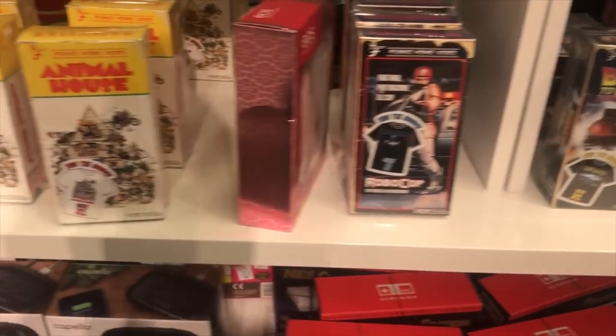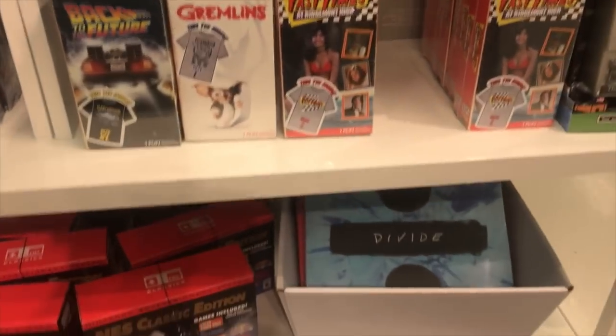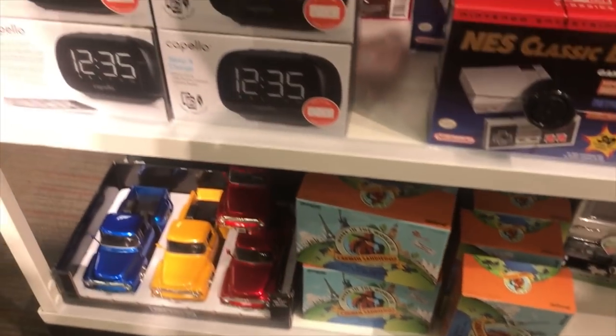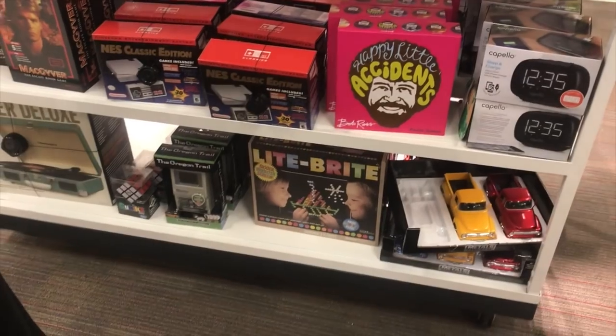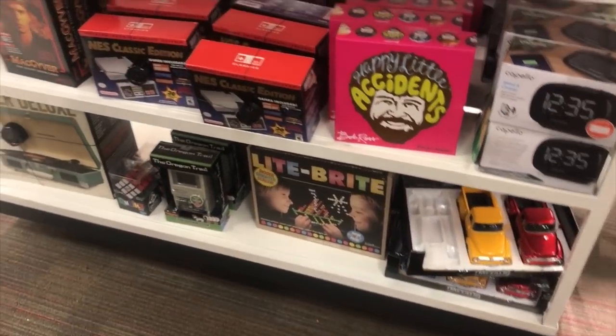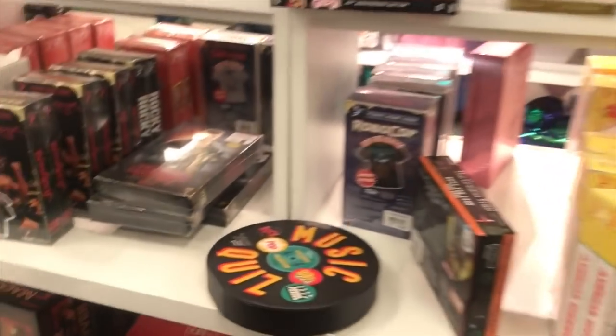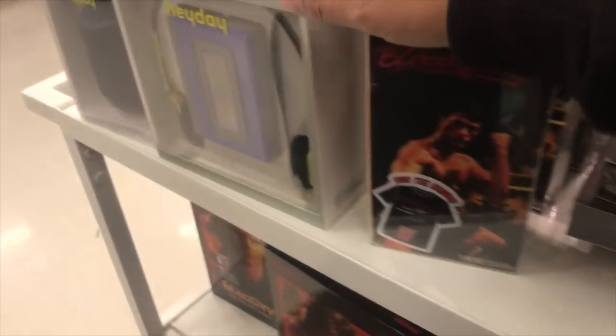And this is their Funko shirt section. All the retro stuff — they got a bunch of NES classic, old clocks. Here's the other side. We got Bloodsport here and then more Walkmans.